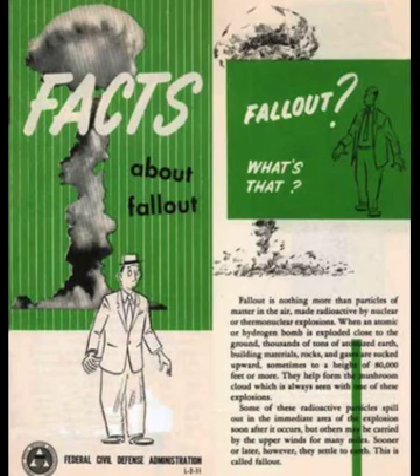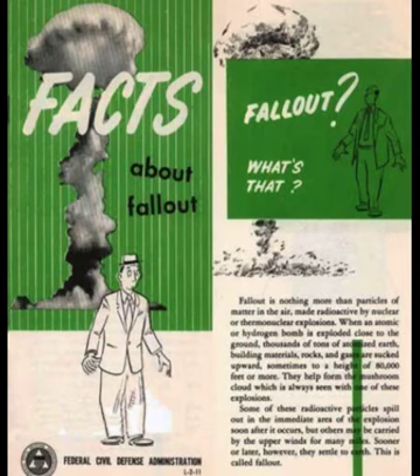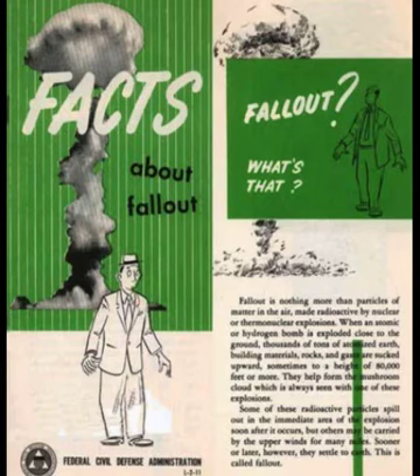Modern warfare is no respecter of people or places. Today, farms are right on the front line with the cities. Many of the same emergency items that will help take care of your family will also keep your farm producing. Stored fuels for farm equipment, emergency power, spare parts for farm machinery. Arrange for extra storage space for grains, eggs, dairy products, and other perishables. Everything you can produce will be needed. The nation's survival under attack will depend on how well you prepare now.